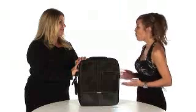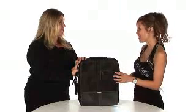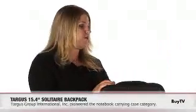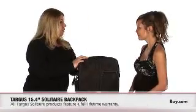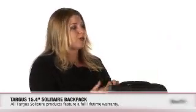Why would someone want to purchase the Targus line versus another case? Well, Targus has been in the business for over 23 years. We're a company that's got quality, and that's of utmost importance. We put a lot of design features behind our products, and they are 100% guaranteed and have a lifetime warranty. So if somebody goes with a Targus case, they're going to know they've got quality with a little bit of fashion flair.